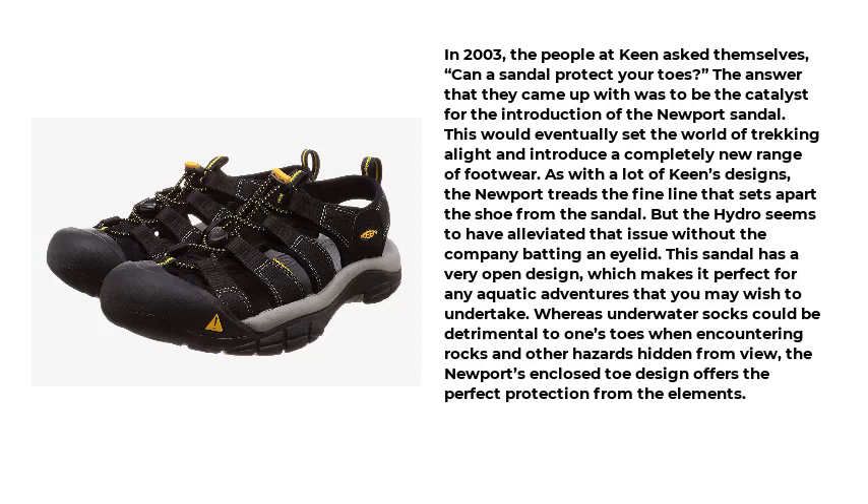The Newport would eventually set the world of trekking alight and introduce a completely new range of footwear. As with a lot of Keen's designs, the Newport treads the fine line that sets apart the shoe from the sandal. But the Hydro seems to have alleviated that issue without the company batting an eyelid. This sandal has a very open design, which makes it perfect for any aquatic adventures you may wish to undertake. Whereas underwater socks could be detrimental to one's toes when encountering rocks and other hazards hidden from view, the Newport's enclosed toe design offers the perfect protection from the elements.